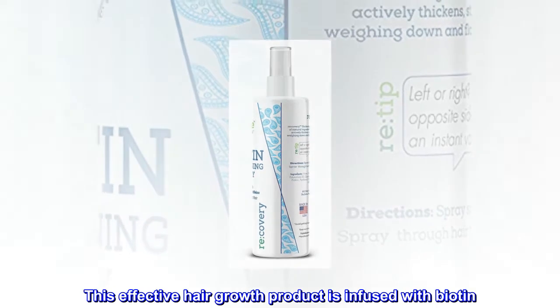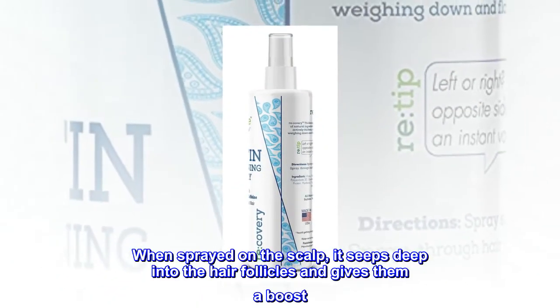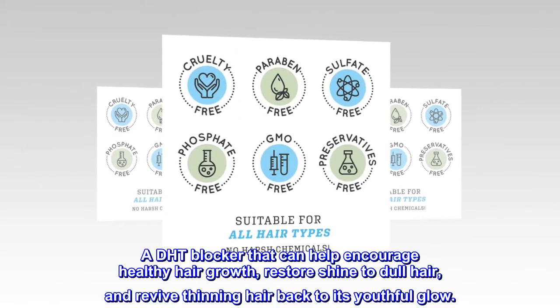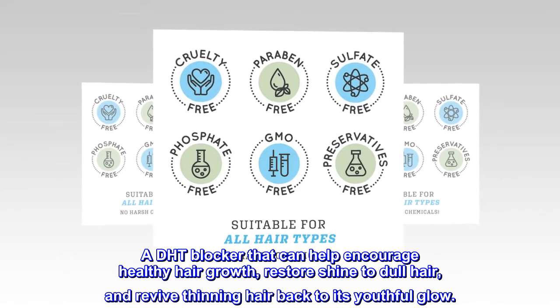This effective hair growth product is infused with biotin. When sprayed on the scalp, it seeps deep into the hair follicles and gives them a boost — a DHT blocker that can help encourage healthy hair growth, restore shine to dull hair, and revive thinning hair back to its youthful glow.